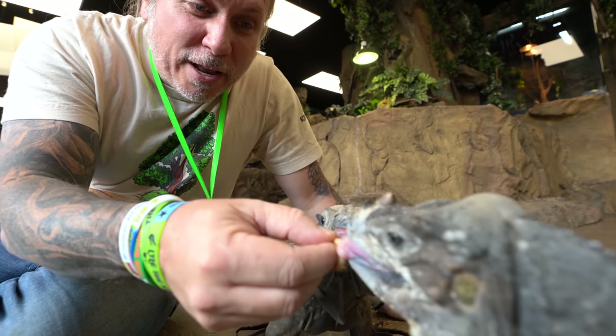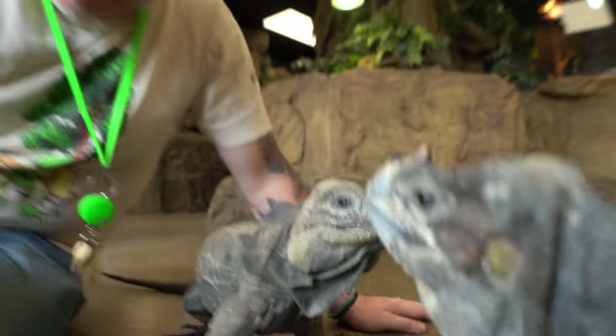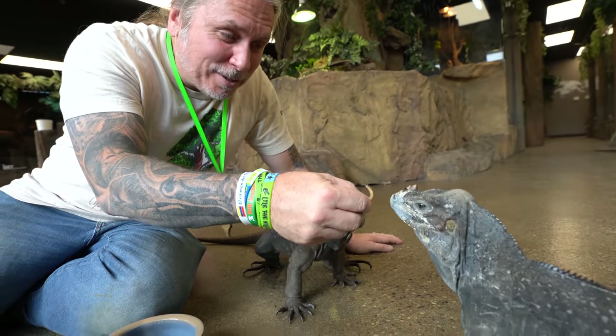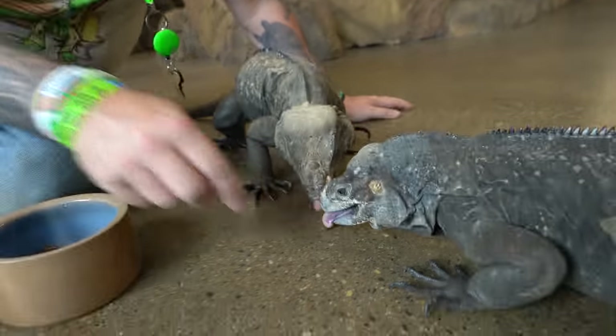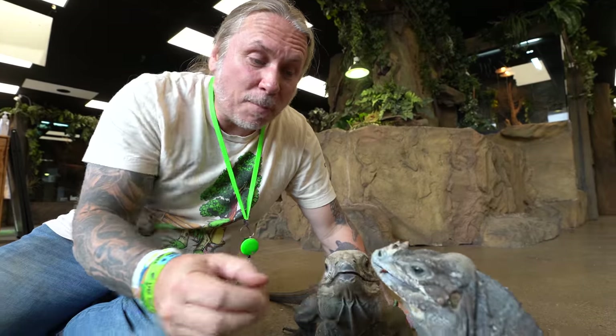We go through a lot of super worms. We don't feed our iguanas that much — this is just kind of a little treat for them. They're such amazing animals, I love just sitting here and feeding them. We go through about $100 a week just in super worms. Super worms are a great way to supplement things, and you can dust them with calcium and vitamin powder — they're actually really nutritious as well.